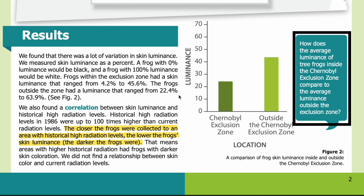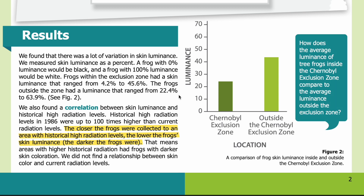We also found a correlation between skin luminance and historical high radiation levels. Historical high radiation levels in 1986 were up to 100 times higher than current radiation levels. The closer the frogs were collected to an area with historical high radiation levels, the lower the frogs' skin luminance — or the darker the frogs were. That means areas with higher historical radiation had frogs with darker skin coloration. We did not find a relationship between skin color and current radiation levels.